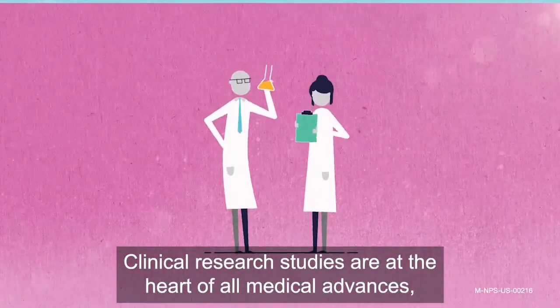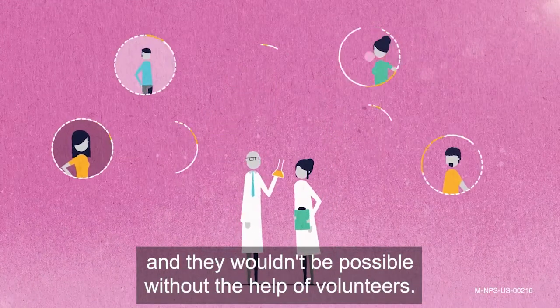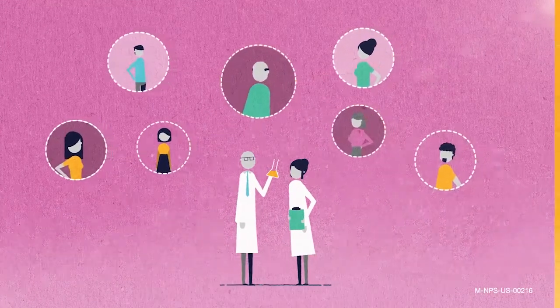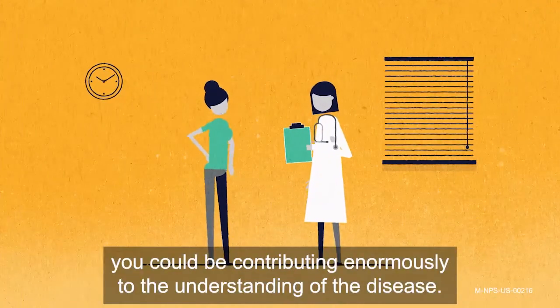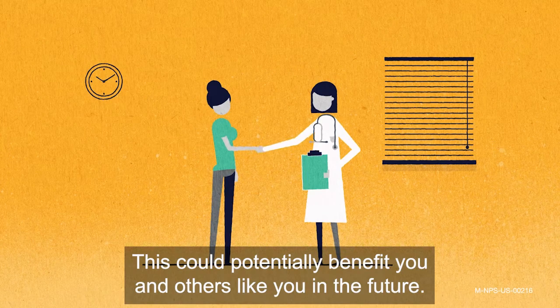Clinical research studies are at the heart of all medical advances, and they wouldn't be possible without the help of volunteers. If you take part, you could be contributing enormously to the understanding of the disease. This could potentially benefit you, and others like you, in the future.